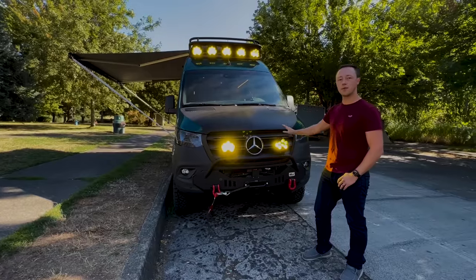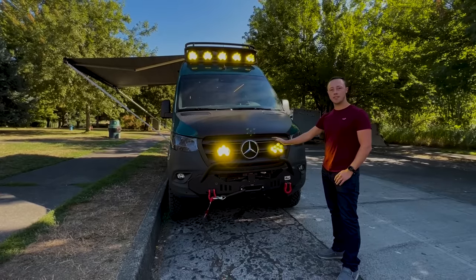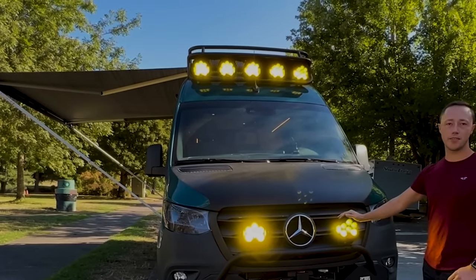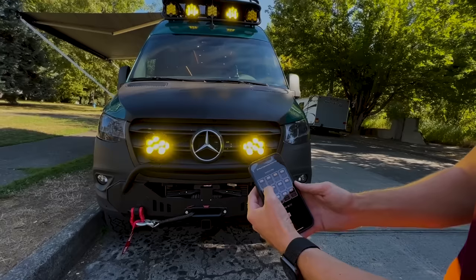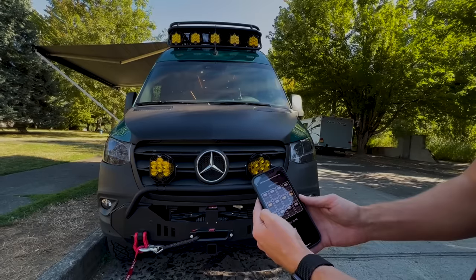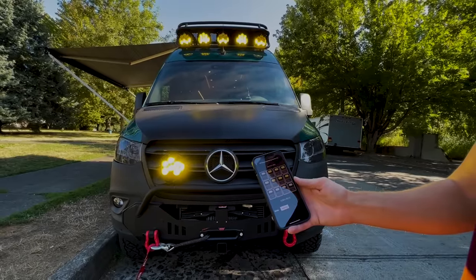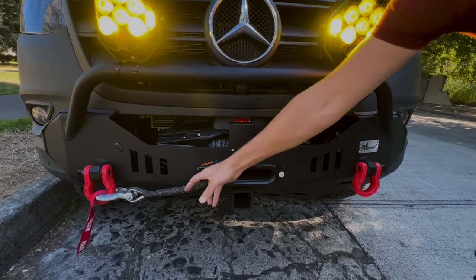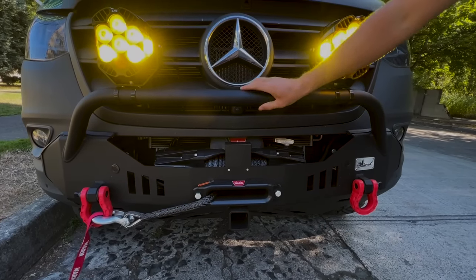We have a lot of exterior lighting up front — I always recommend clients have some sort of lighting so you can spot deer, elk, campsites, and wildlife before it's too late. It's all controlled from a Switch Pro app, where you can change and turn off lights from your phone from up to about 40 feet away. We also have rear lights and an onboard air compressor. Up front you can see the Warn 12K winch with synthetic rope, mounted to a CA-tuned front bumper that's low profile, offers protection, and still works with all the sensors.